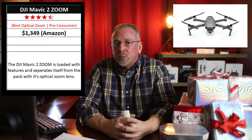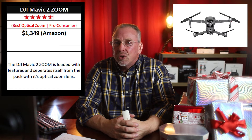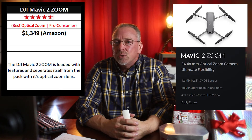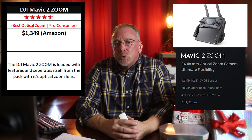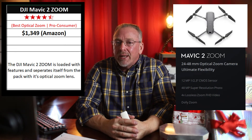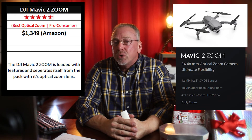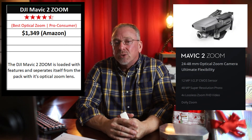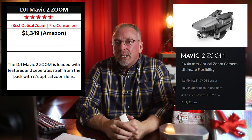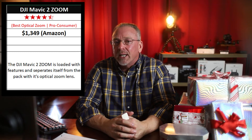My fourth pick would be the DJI Mavic 2 Zoom. Very similar to the DJI Mavic 2 Pro but comes in a little less at $1,349 US. The big difference is that the Zoom has a two-time optical zoom lens. The Mavic 2 Pro doesn't have a zoom feature but does have a higher quality camera. Aside from the camera, the Mavic 2 Zoom is the same drone as the Mavic 2 Pro. The Zoom uses a 1 and 2/3-inch image sensor with a 12-megapixel resolution, while the Mavic 2 Pro uses a 1-inch sensor with a 20-megapixel resolution. The zoom lens would be the reason someone would buy this drone over the smaller and cheaper Mavic Air 2.